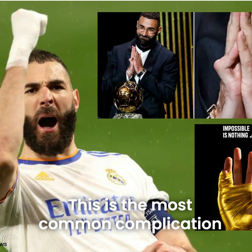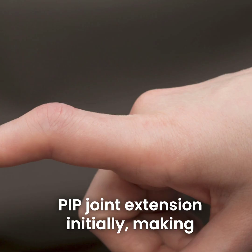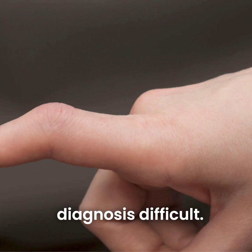This is the most common complication of injuries at the PIP joint. The action of the lateral bands may preserve PIP joint extension initially, making diagnosis difficult.